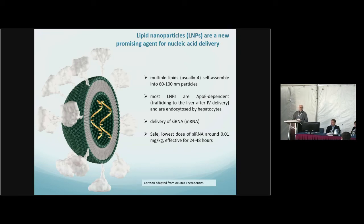The way that we deliver modified RNA is using lipid nanoparticles. These are currently part of an FDA-approved drug by Alnylam called patisiran that delivers siRNAs for TTR amyloidosis. The lipid nanoparticles are usually made up of four different lipids that self-assemble, forming particles about 80 nanometers in size. They bind APOE as their mediator of uptake into hepatocytes, and they're very safe.